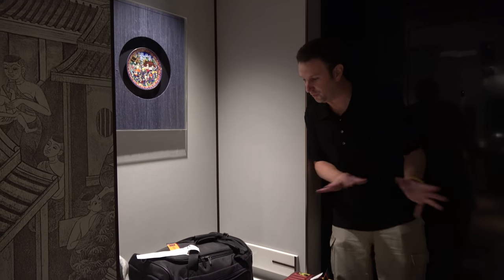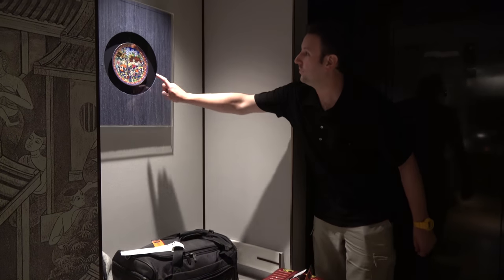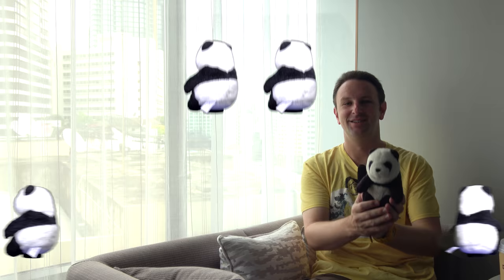Just one last thing to mention: right as you come in the room, there's a nice nook where you can keep luggage, with one more piece of Thai art — a nice colorful plate. Now it's time for us to review the hotel. For those of you who watch our hotel reviews regularly, we rate things on a scale of one to five Tovers. Topher, how many Tovers does the JW Marriott Bangkok get? Four Tovers.